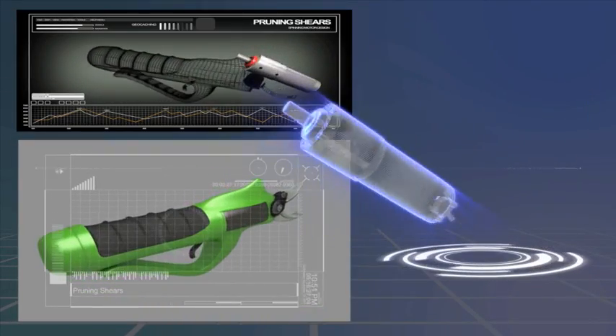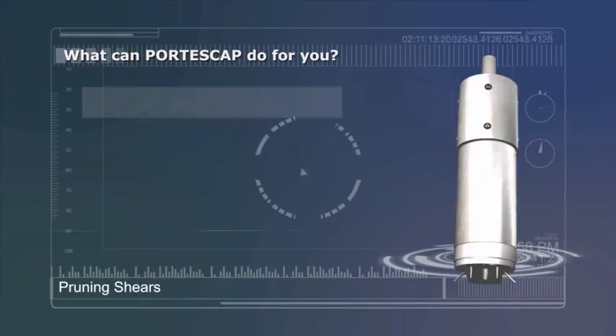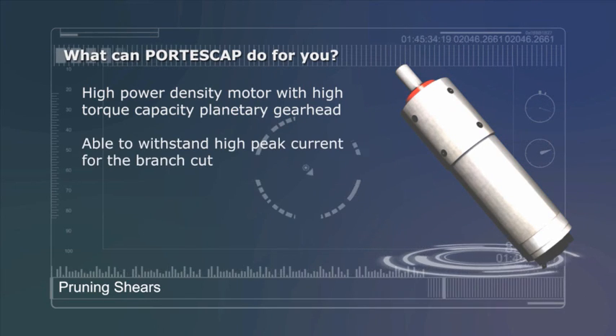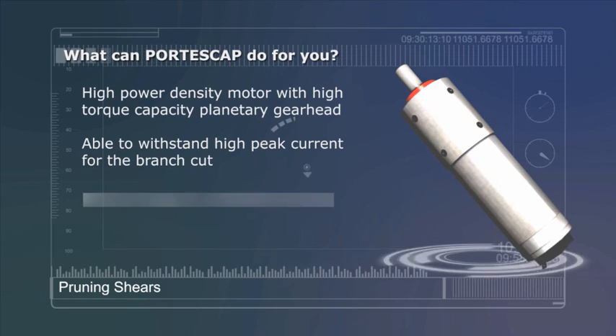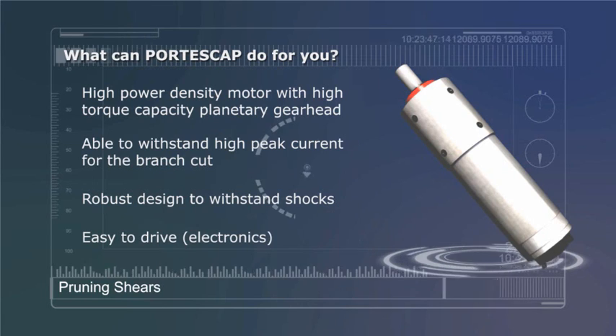What can Portescap and our Miniature Motion Solutions do for you? High Power Density Motor with High Torque Capacity. Planetary Gear Head able to withstand High Peak Current for the Branch Cut. Robust Design to withstand Shocks. Easy to Drive Electronics.